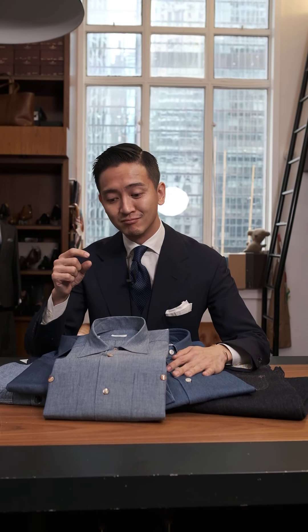Hi guys, this is Alan. Last time we talked a little bit about denim vs. chambray and the differences between the two. There were a lot of questions because it was so succinct and brief, but the point was to make that main difference between the two clear. Because you guys had so many questions, I thought I might do a deeper dive into what is denim and what is chambray.